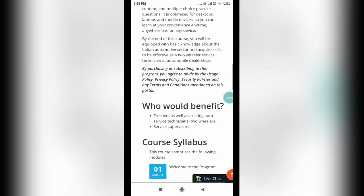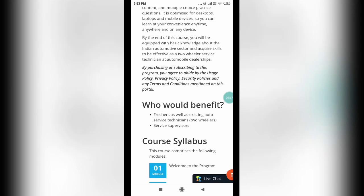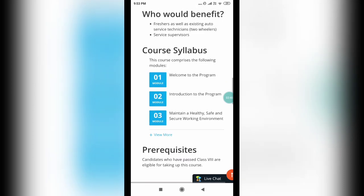Who would benefit? Freshers as well as existing auto service technicians, two-wheeler service providers, and similar candidates. You can see the course syllabus on the page. Candidates who have passed Class 8 are eligible for taking up this course. There is no end date or deadline — you can enroll and complete it as and when you like.